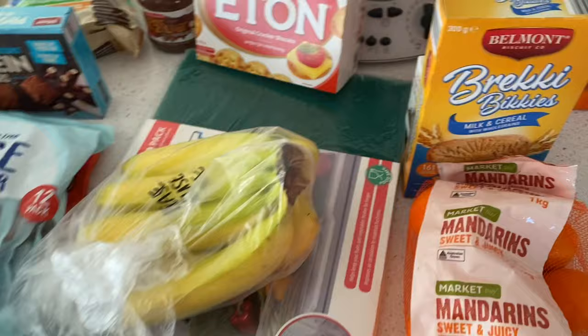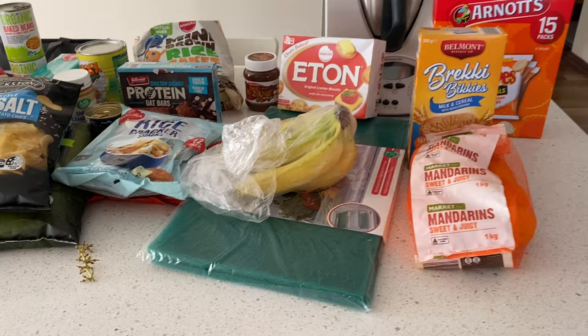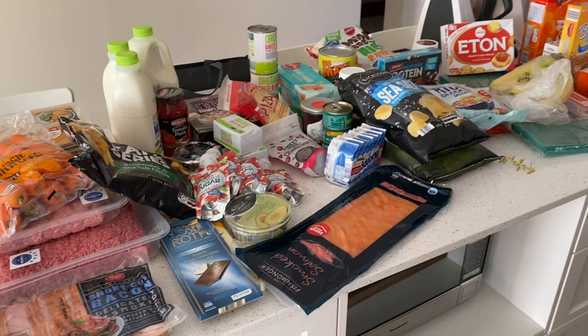My grapes have already been attacked as you can see! I got a packet of mandarins because my oldest son really loves those. I also forgot to mention the mini brown rice crackers at the back there as well.